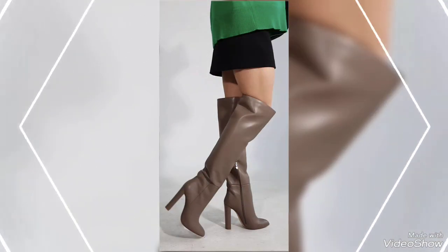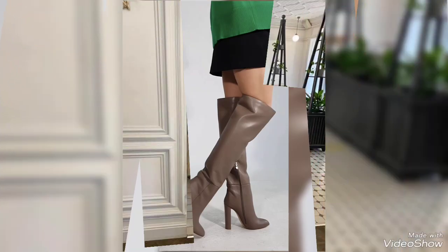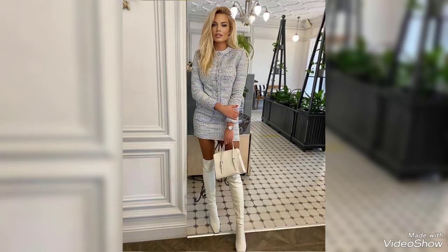Watch as we explore different styles, colors and textures to help you find your perfect pair of leather high heel boots.